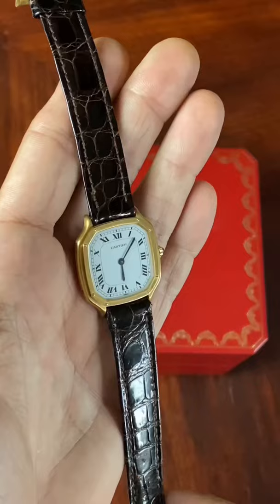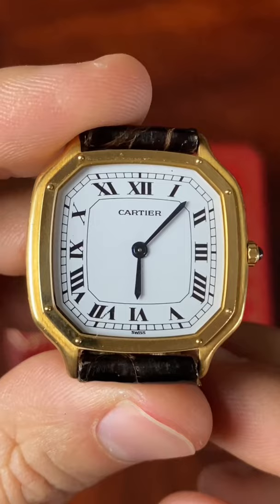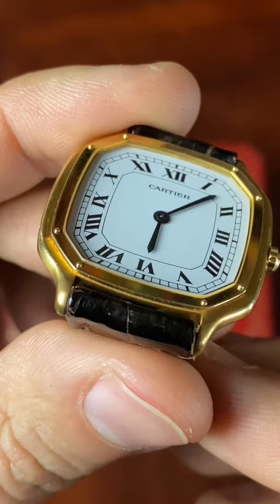That caliber really allows for a super thin case and an overall very Cartier aesthetic, due to the overall shape. The bezel recalls a lot what is the Santos, and there's a great white dial with Roman numerals signed Cartier.